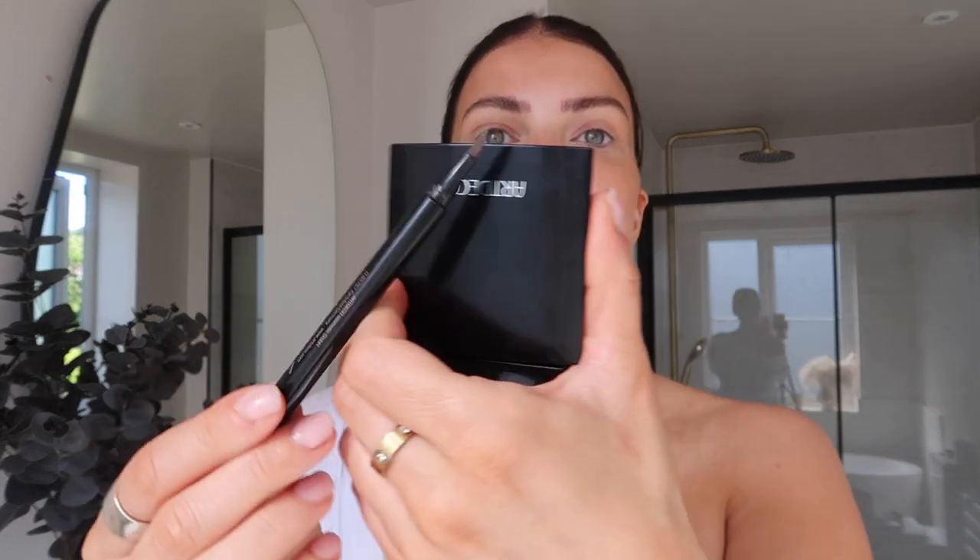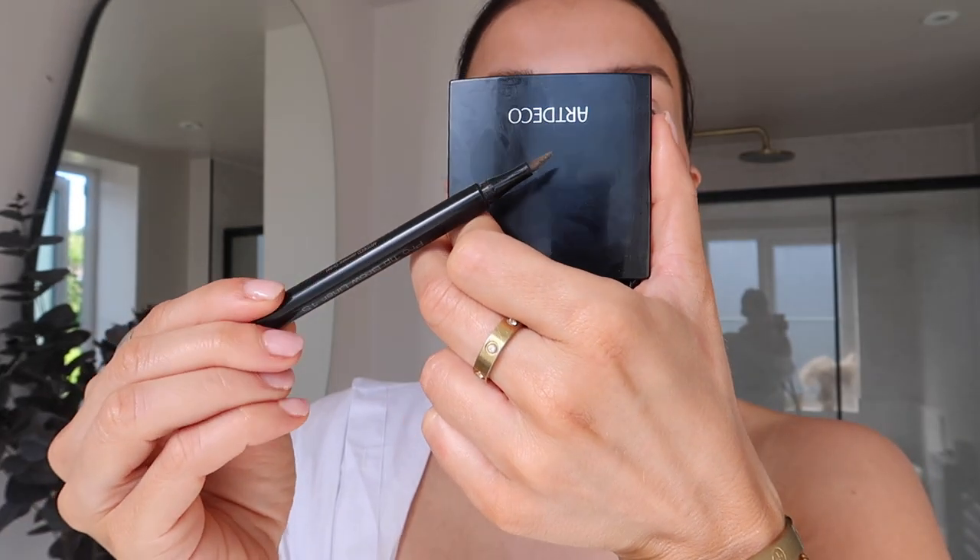Now I'm going to use this faux tip brown brow liner, which is like a pen. I think I showed this on my last video. It has like this ridged tip to the pen, but I just love the fact that it's super easy to use.